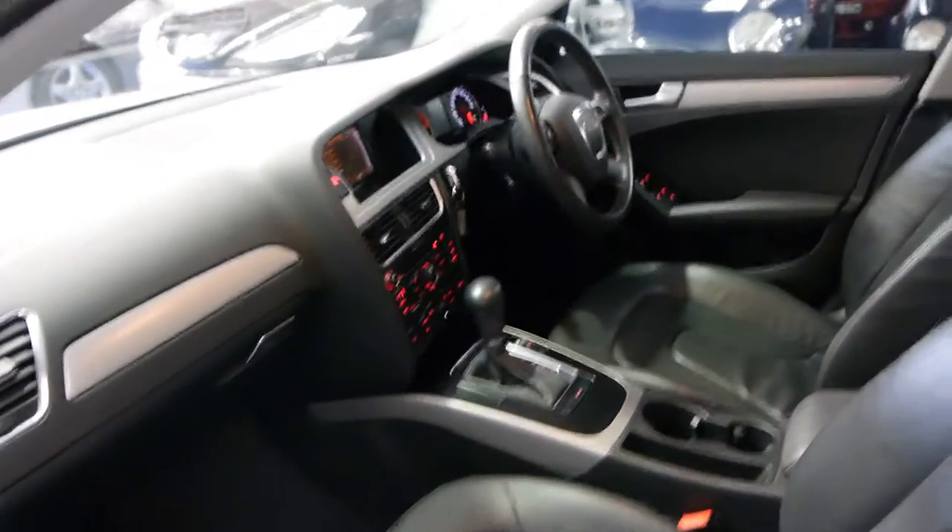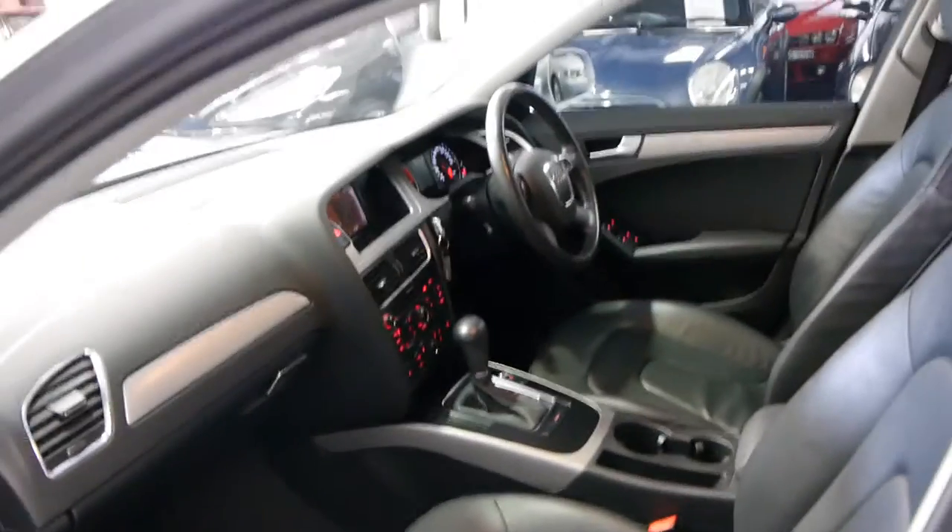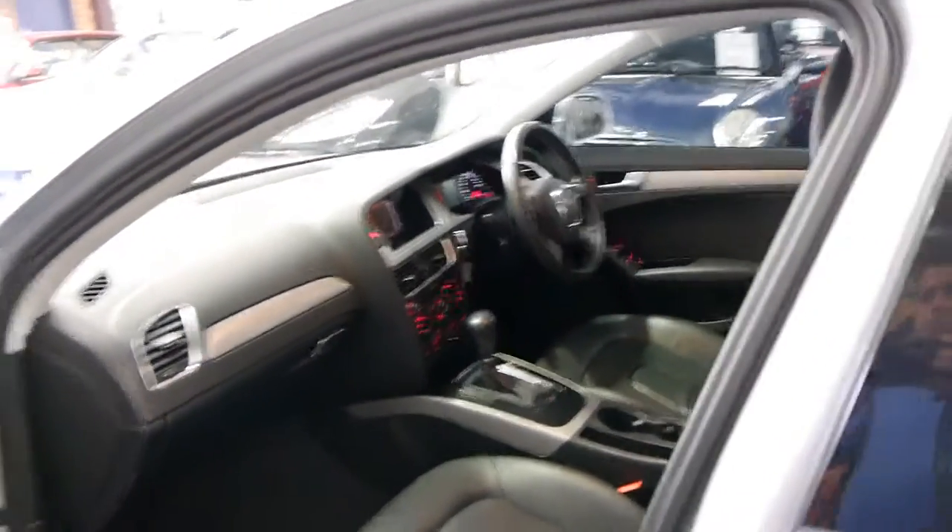If you are looking for an Audi A4, especially a newer model like this one, please come and have a look and take it for a drive — you're certainly not going to be disappointed. Although it's done 80,000 kilometres, it literally looks like a car that could have 10,000 k's in this condition. All the tyres are in very good condition also, as you can see.